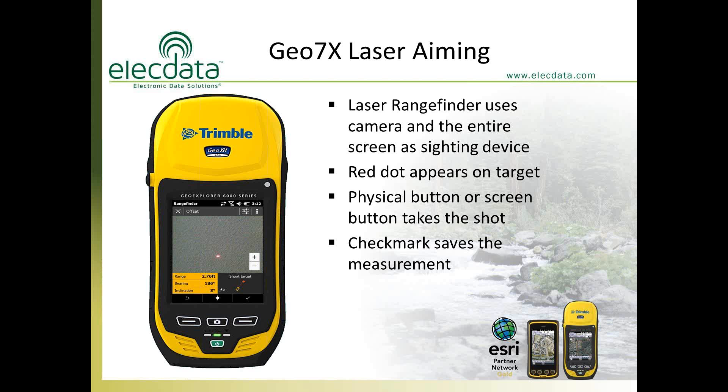Every time you shoot the laser, it gives you a range, a bearing, and an inclination — and as you move the unit, those values update every second. The software is designed for new users: it reminds you to shoot the target with a flashing icon in the lower right corner. A redo symbol in the lower left lets you retake a shot if unsatisfied. Once happy with the measurement, tap the check mark or the corresponding button to save it and send the offset information directly to your data collection software.